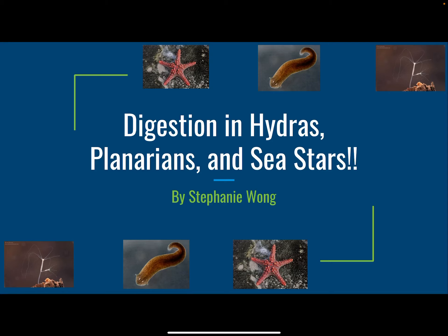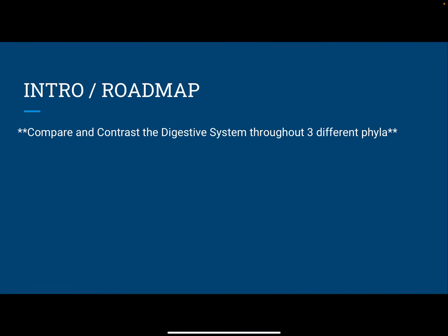Hello, my name is Stephanie Wong, and this is my lab presentation on digestion in hydras, planarians, and sea stars. As a quick introduction, the main goal of this is to compare and contrast the digestive system throughout three different phyla.